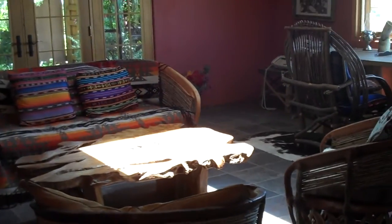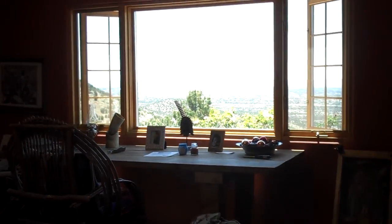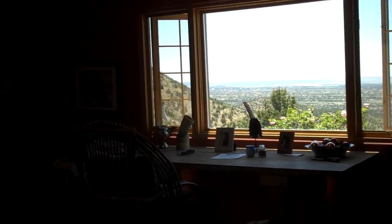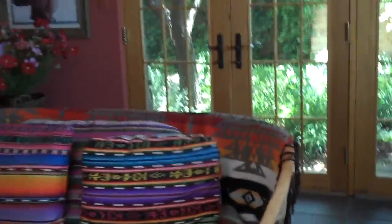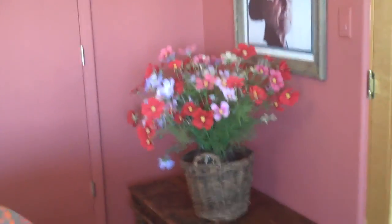Right next to it is the guest suite or sitting room — whatever you want to call it. A nice sitting area and a desk. And we have cell service and internet here. This room also has beautiful French doors that go out to that first garden you saw when you come in. And my flower arrangement. So, if you come here, you can't help but have a wonderful time.